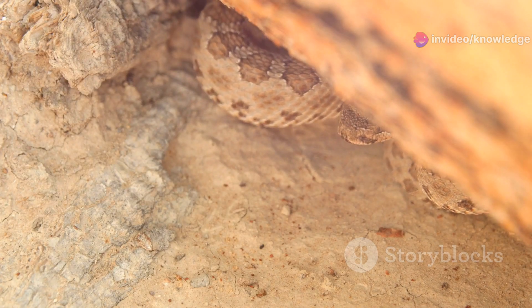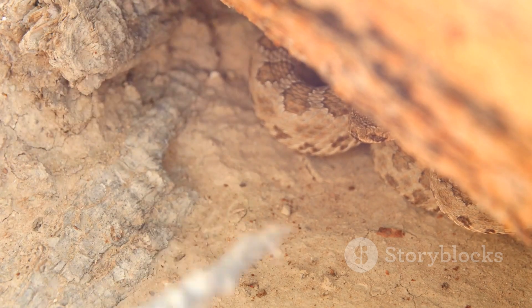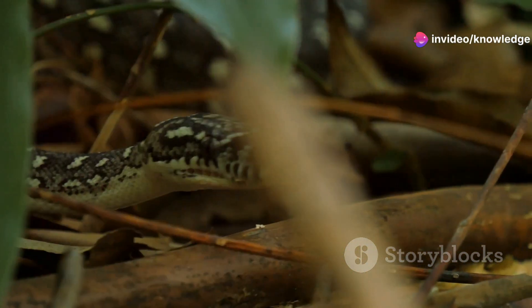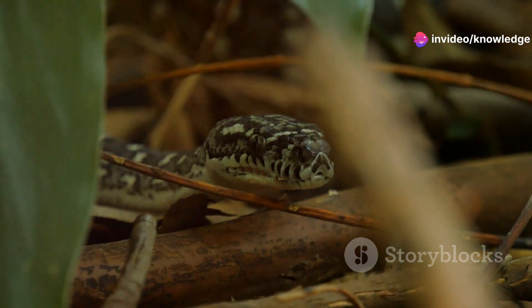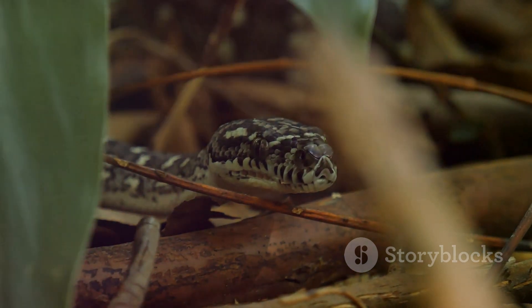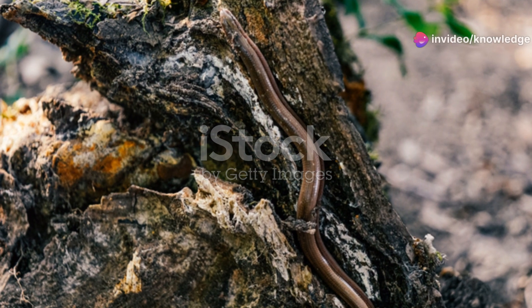Its keen sense of smell and touch further aid in its survival. The snake's burrowing habits create tiny tunnels that aerate the soil, promoting healthy plant growth — making it an unsung hero in the world of gardening and agriculture. Feeding primarily on small insects and larvae, the Brahminy blind snake helps keep pest populations in check. Its diet includes ants, termites, and other tiny invertebrates, making it a natural pest controller.